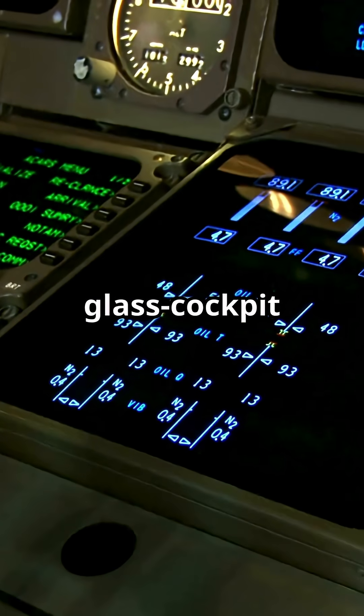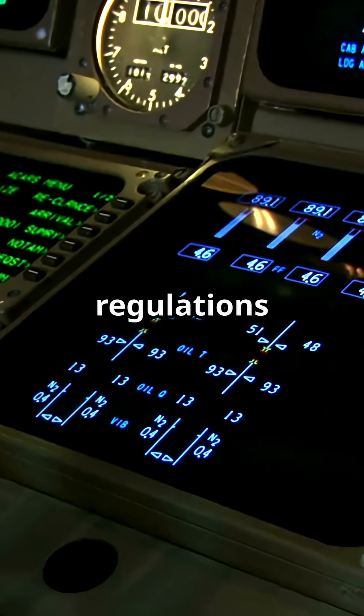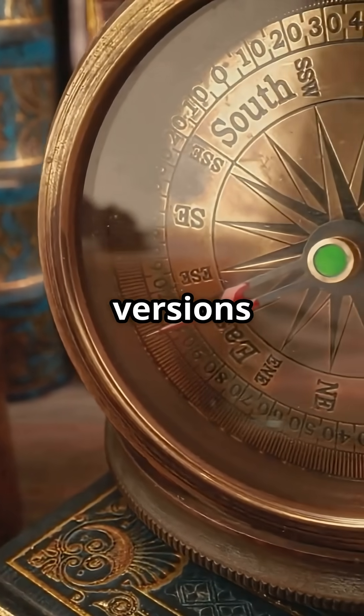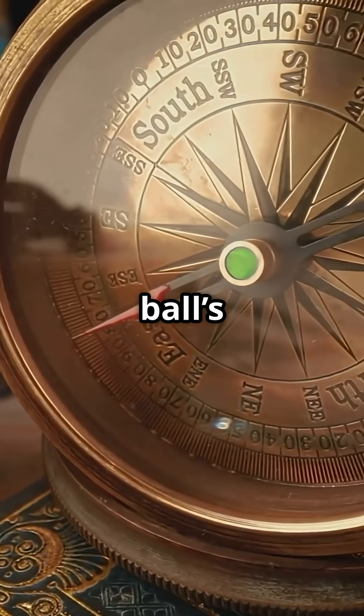Even in a glass cockpit jet with GPS and inertial systems, regulations still demand a direct reading magnetic compass. The nickname — the whiskey compass — comes from early versions being filled with alcohol to dampen the ball's movement.